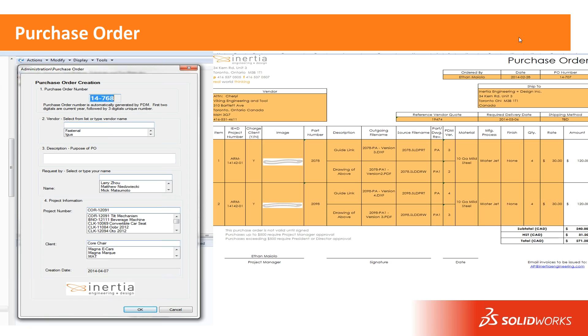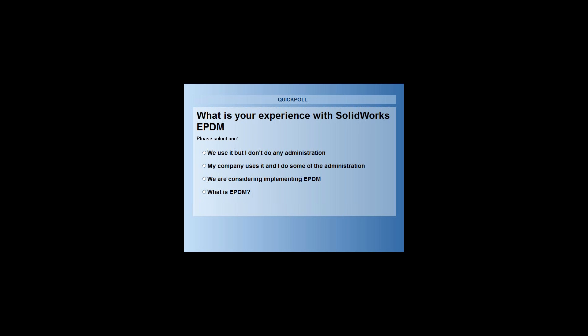I haven't seen too many customers using EPDM from the purchase order end of things. We're predominantly a services company so the amount of products we're purchasing is relatively low. We don't have an MRP system; we use QuickBooks. The project engineer is typically managing and doing the purchasing for their project, so we've created a purchase order template in Excel. It gets launched from inside EPDM, is assigned a sequential purchase order number, has a vendor drop-down, description, who ordered it, and which project number — all created automatically. We track revisions and PDM versions for traceability, to make sure the vendor created the right version of the part.